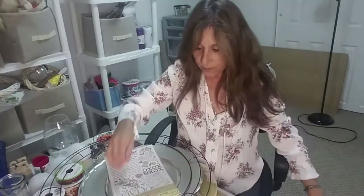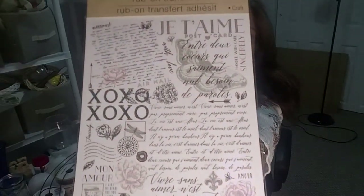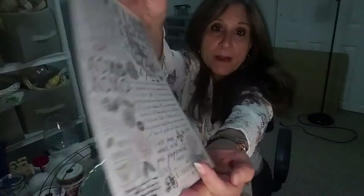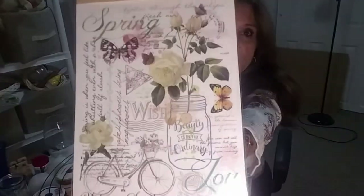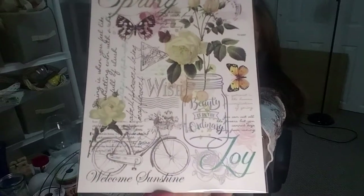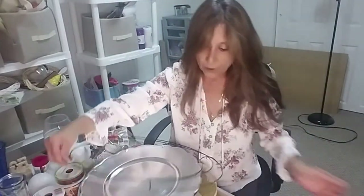They came out with new stickers — these stickers right here are really pretty, you can put them on little signs. And then I got this — even though it says spring it's really cute — it's got a little bicycle and mason jar. Those are really adorable.